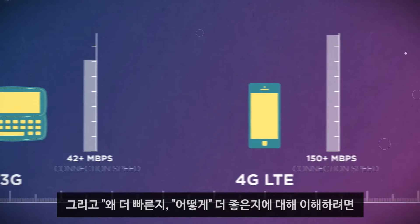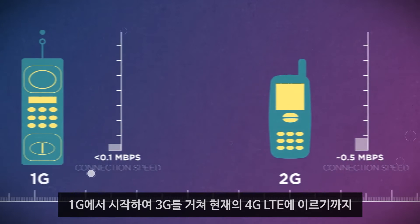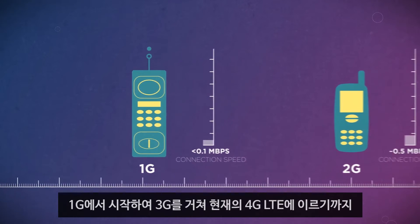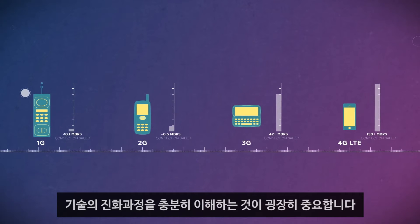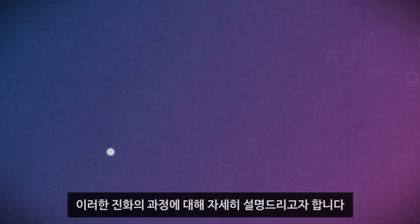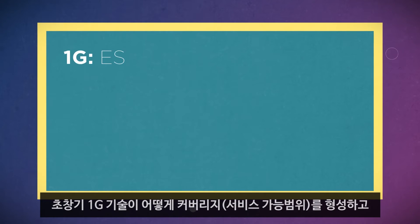The only way to really understand the why and the how is to start at the beginning — understanding the evolution from 1G to 3G and 4G LTE, and all the amazing technical achievements that made it possible. So that's what we're going to dive into right now, building on what we learned earlier.